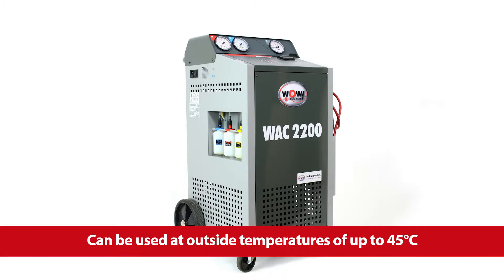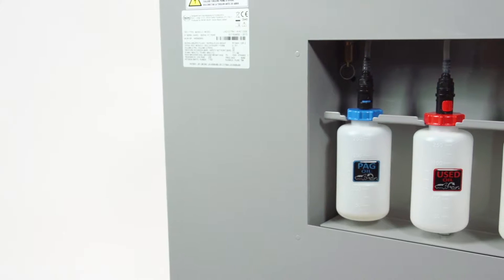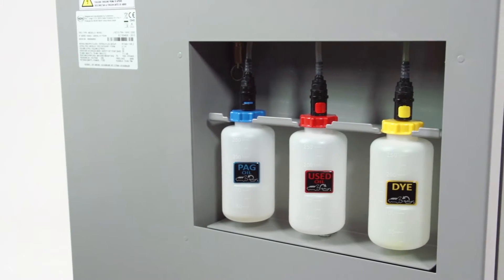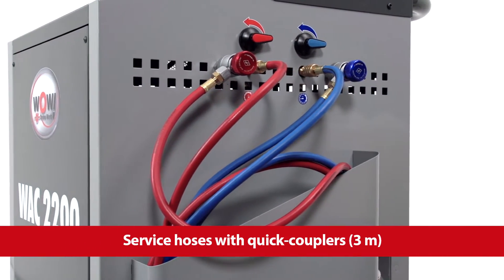The robust metal casing makes the unit suitable for workshop use. On the left, three oil containers. On the right, the service hoses with quick couplers. Everything is stowed away neatly.